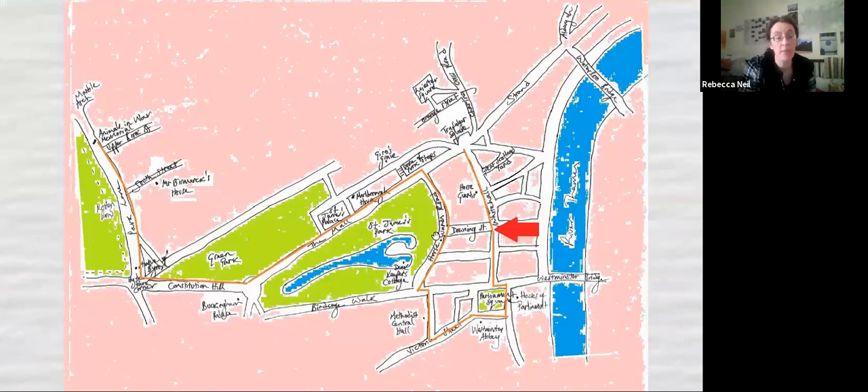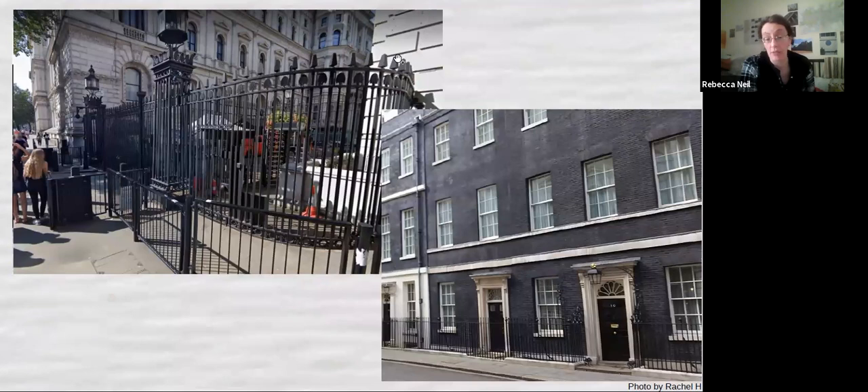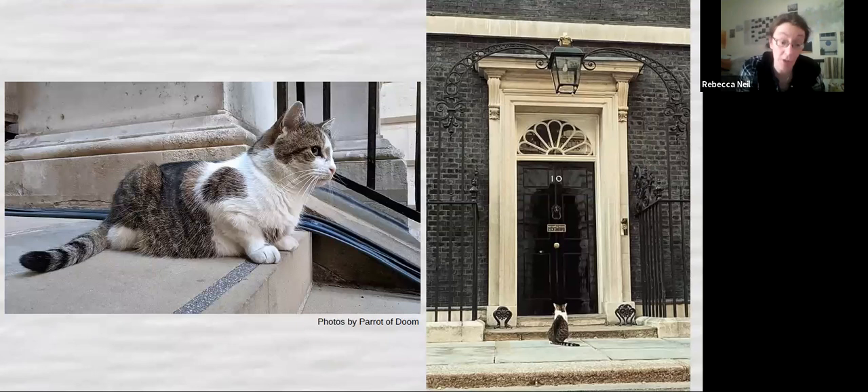We're going down Whitehall to Downing Street now. Here we are at Downing Street — these are the black gates on Whitehall. If you're lucky enough to get through those gates, here's 10 Downing Street, the home of every Prime Minister since the 1700s. But we're not here to talk about Prime Ministers — we're here to talk about Larry the Cat. Larry has a job title; he's actually employed at Number 10. His job title is Her Majesty's Chief Mouser to the Cabinet Office, and it's his job to keep the mice down, along with the other government mousers.